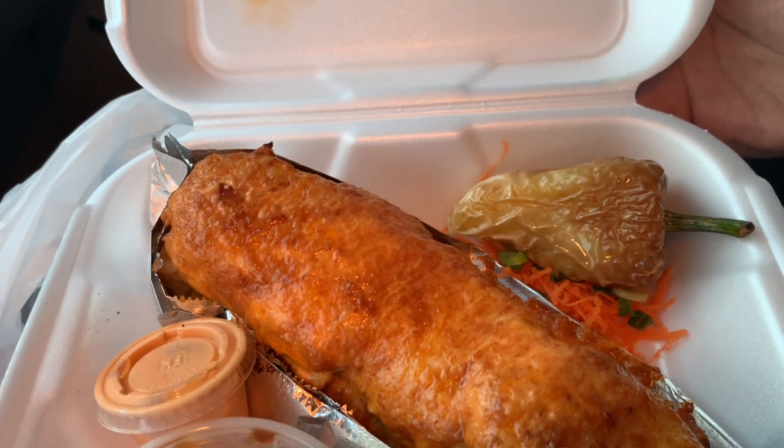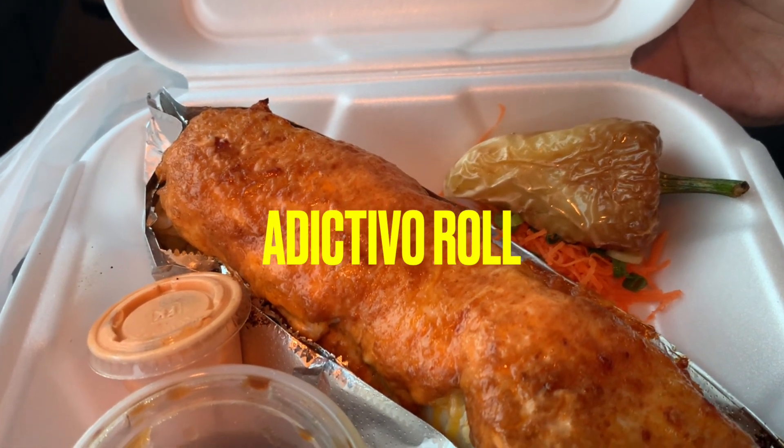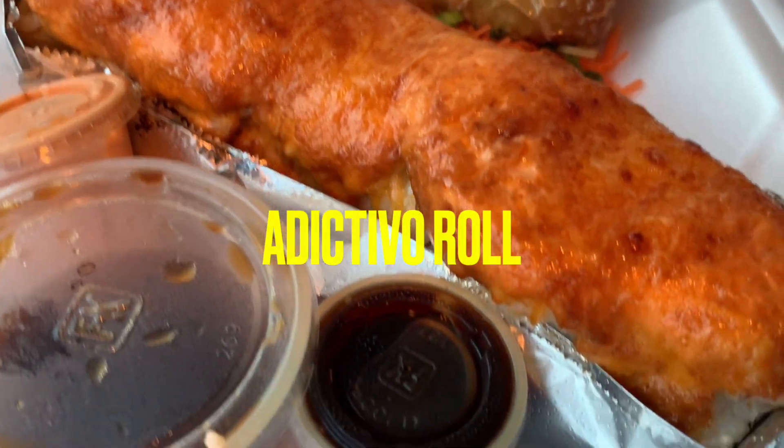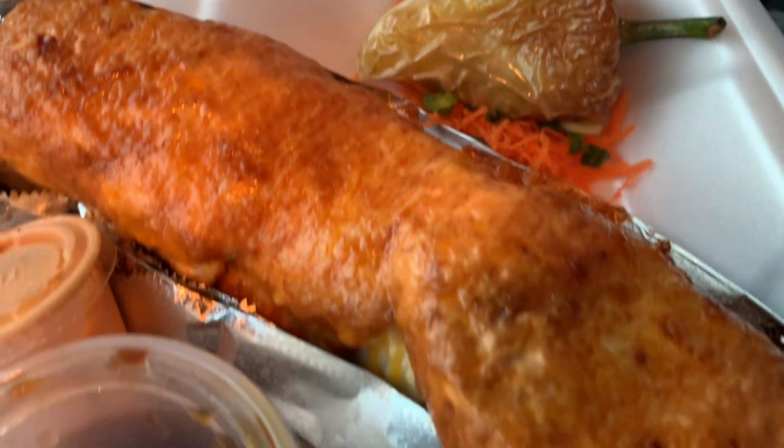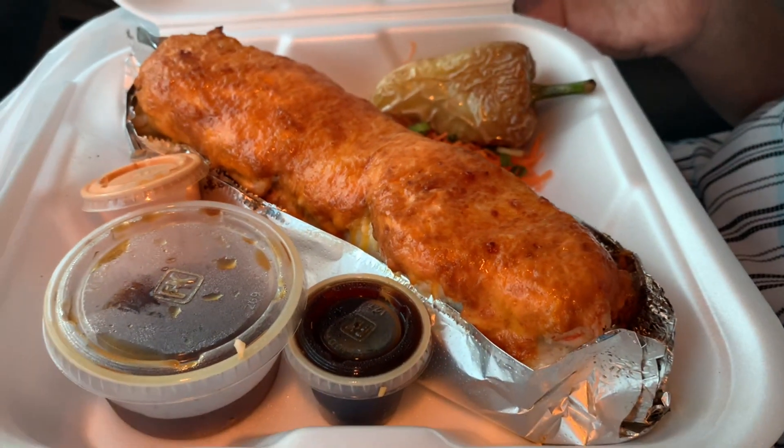Alright Concha Cruz, so this is the Adaptivo Rolls. It's a baked roll. Look at that boy — oh my goodness. It's a baked sushi roll. So yeah, that's one we got too.